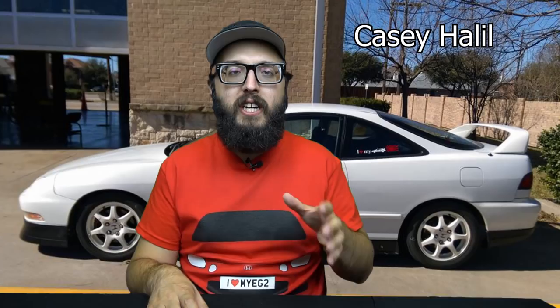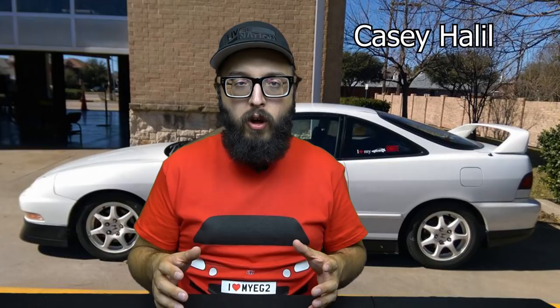Speaking of hatches, we got Project EG6 Jace. He's got an amazing hatchback. He's been taking his time on it because he wants quality parts — he's building his dream car. I've talked to him a little bit on Instagram. It's red, very immaculate. He's using quality parts, not taking any shortcuts, just going at it the best way he can.